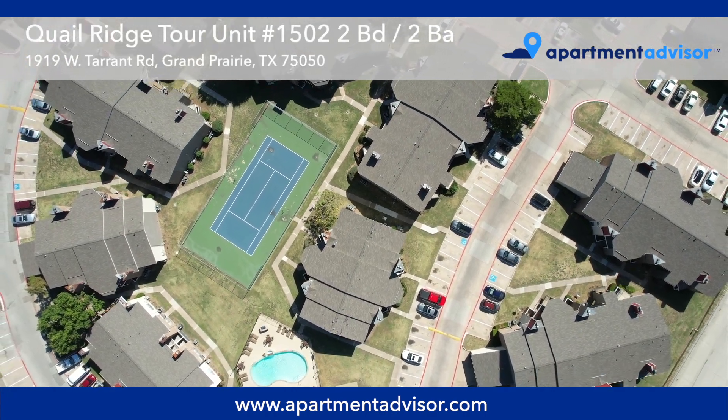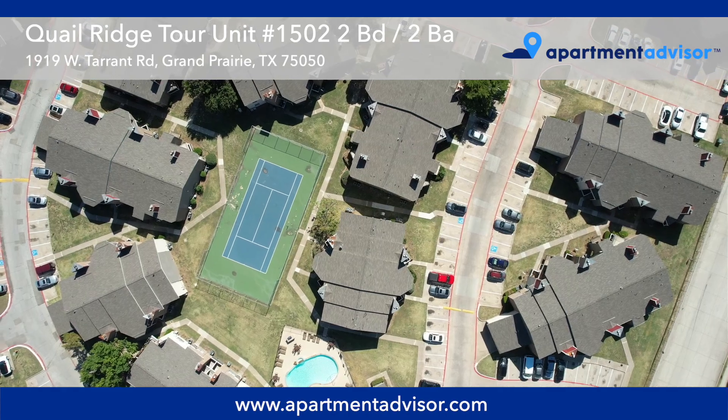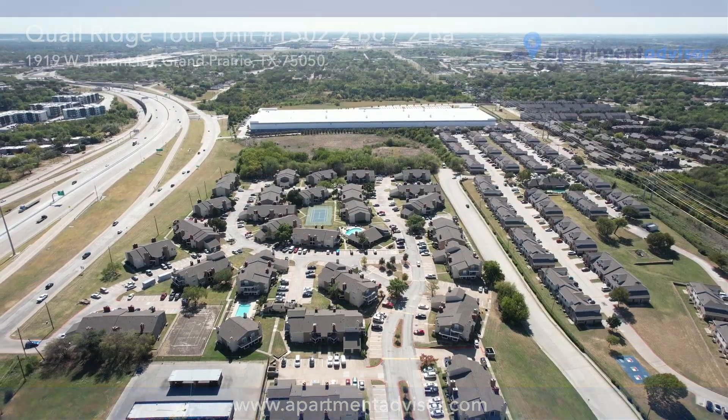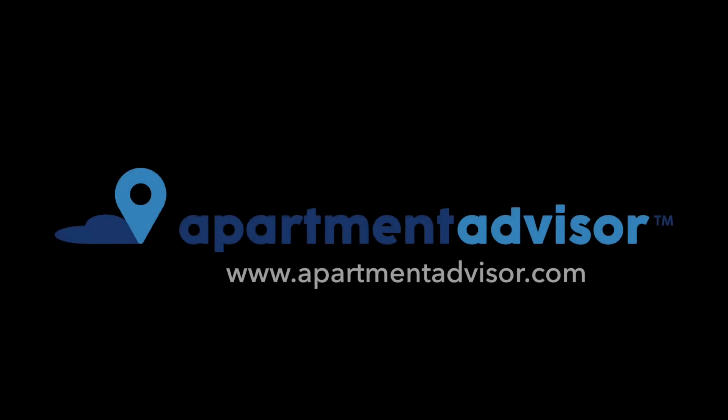Thanks for watching this tour of unit number 1502 at Quail Ridge. You can find more details on this apartment at ApartmentAdvisor.com where we make it easy to rent your apartment entirely online.